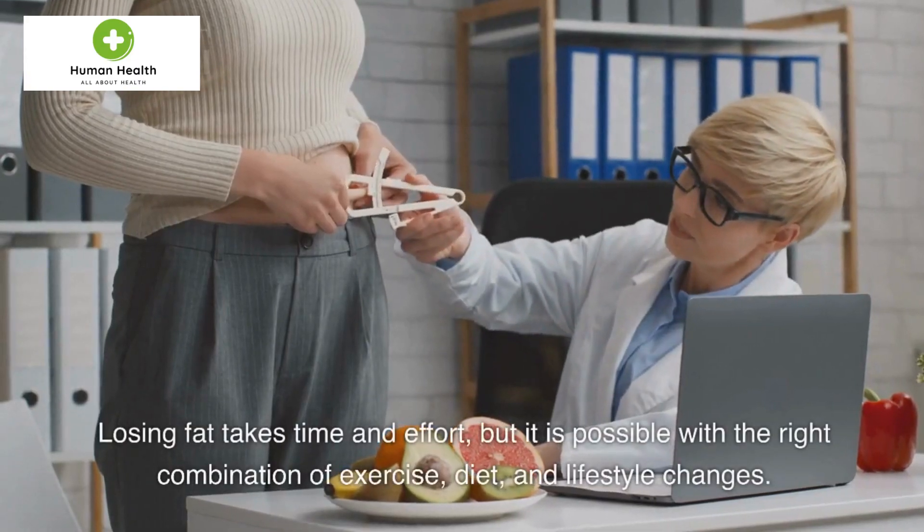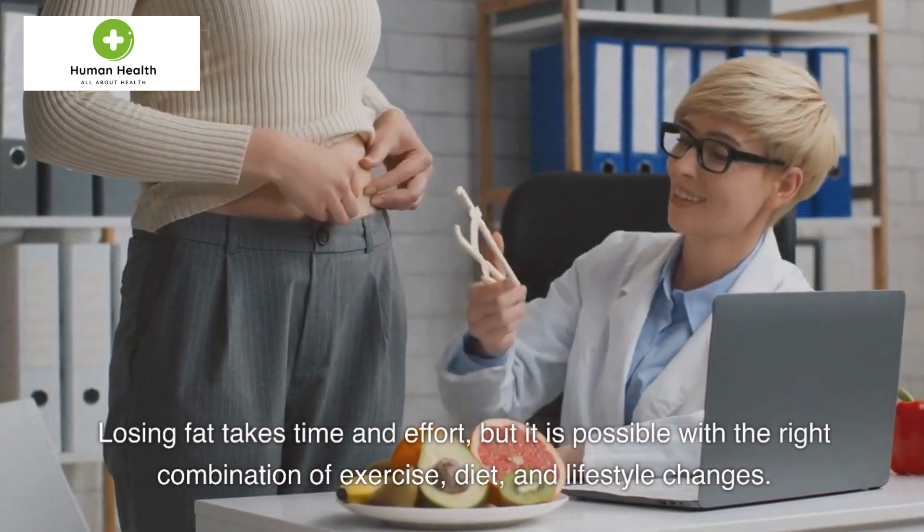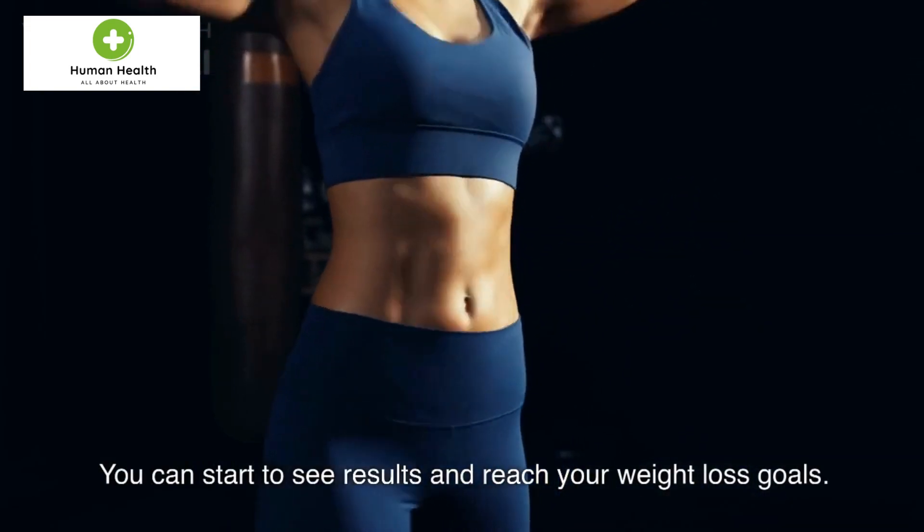Losing fat takes time and effort, but it is possible with the right combination of exercise, diet, and lifestyle changes. You can start to see results and reach your weight loss goals.